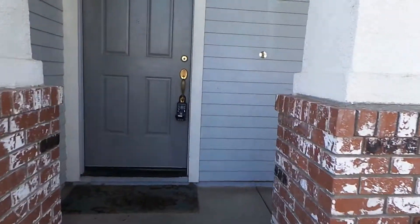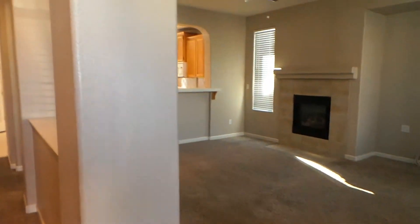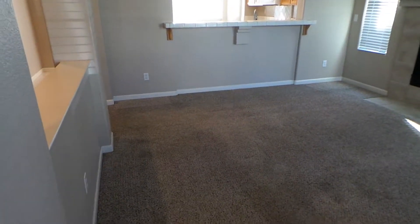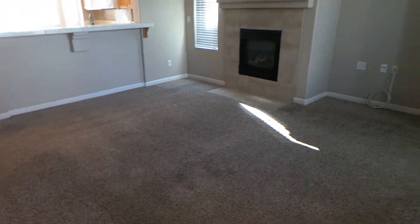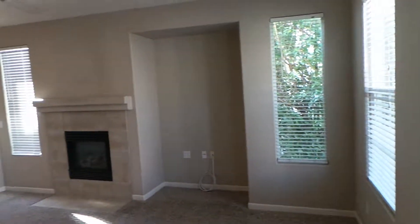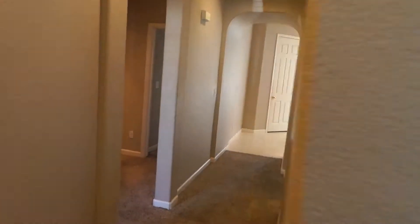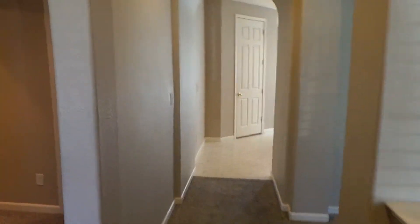Here's our front room. Real tall ceilings in here, real open spacious feel. It's got these neat architectural features — these arches everywhere.